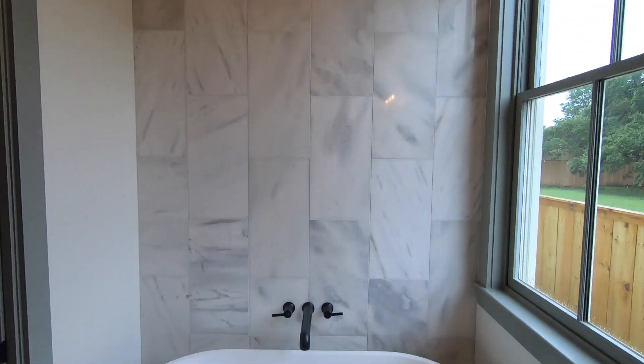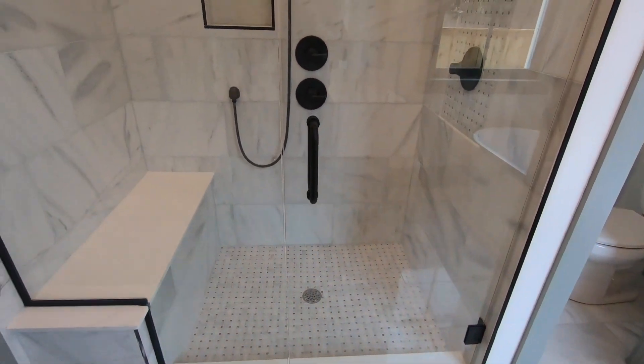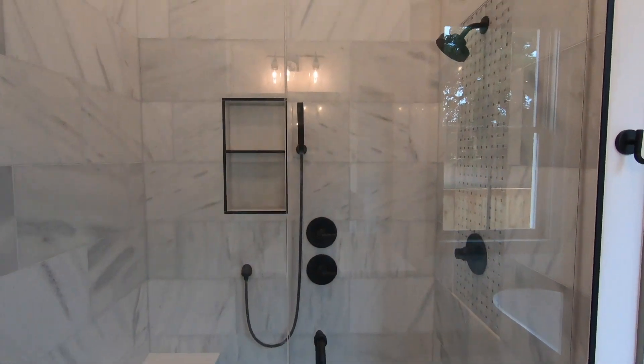Here is the master bathroom, fully decked out. Look at that huge soaking tub and walk-in shower with a seat — really the best of both worlds.